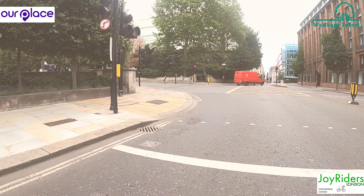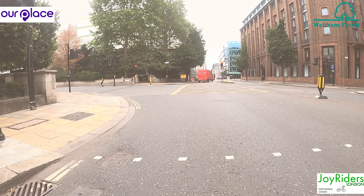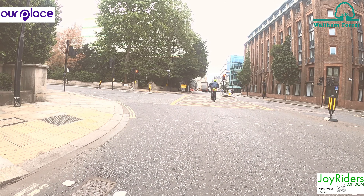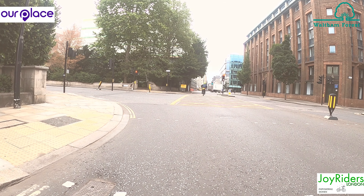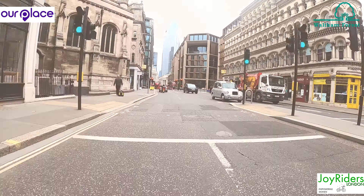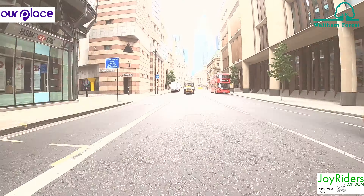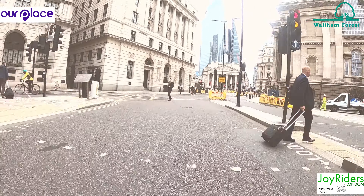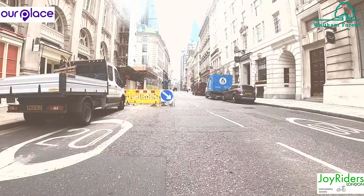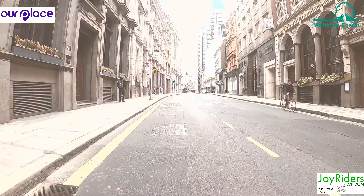Please don't be the cyclist that shoots the red light. Through Bank Intersection, much more pleasant with only you and the buses. Then down Leadenhall and by Aldgate.